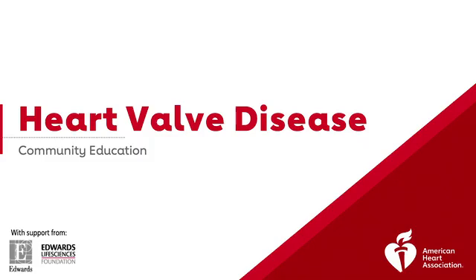Thank you all for tuning in today. We're excited that you're interested in learning more about community education and the AHA. This training will help you understand more about heart valves, their importance, and what to look for. We will also discuss ways to get involved as a volunteer, becoming a champion of heart valve disease education, and the importance of volunteering.